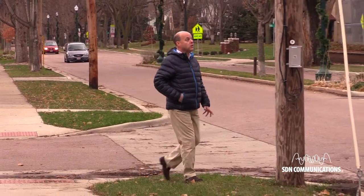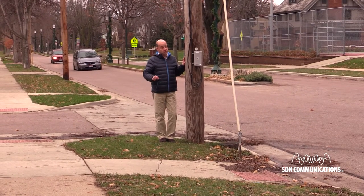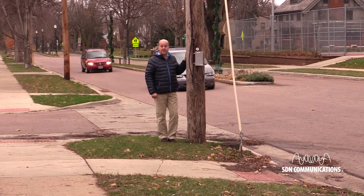These utility poles are in this narrow strip of land that we call the public right-of-way. The public actually owns this land, not the homeowner, and it's reserved for utilities like these.